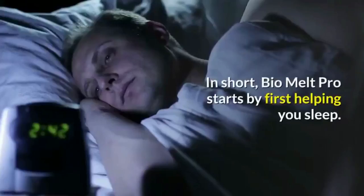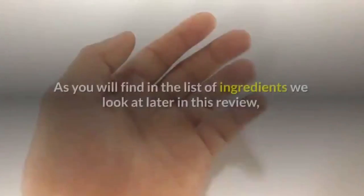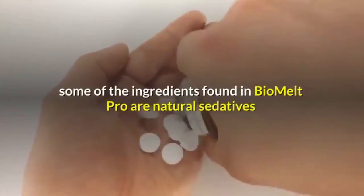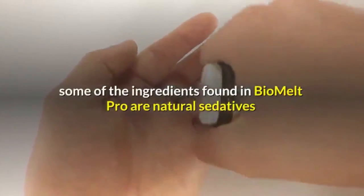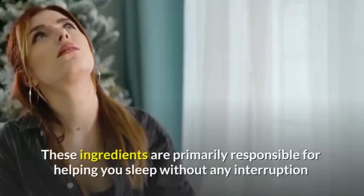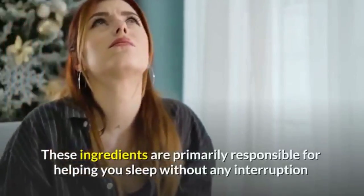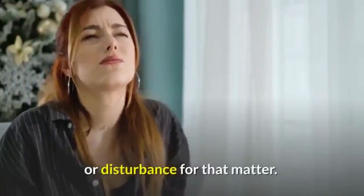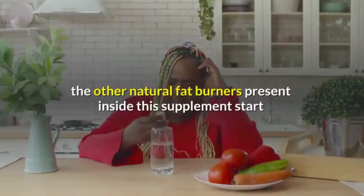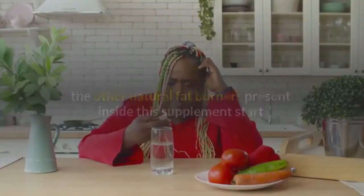Bio Melt Pro starts by first helping you sleep. Some of the ingredients found in Bio Melt Pro are natural sedatives that have been used in tablets to treat insomnia. These ingredients are primarily responsible for helping you sleep without any interruption or disturbance. Once you have successfully dozed off, the other natural fat burners present inside this supplement start working to naturally push the fat burning process into action.